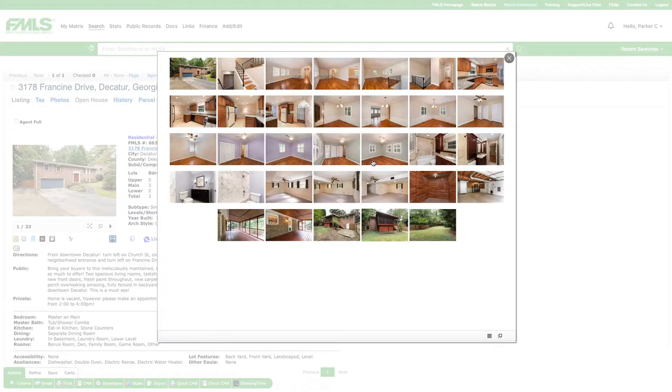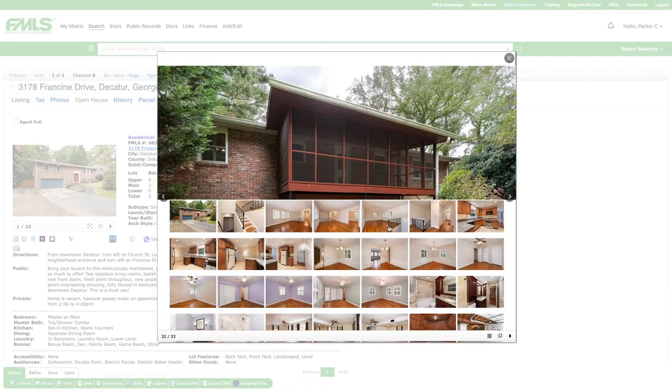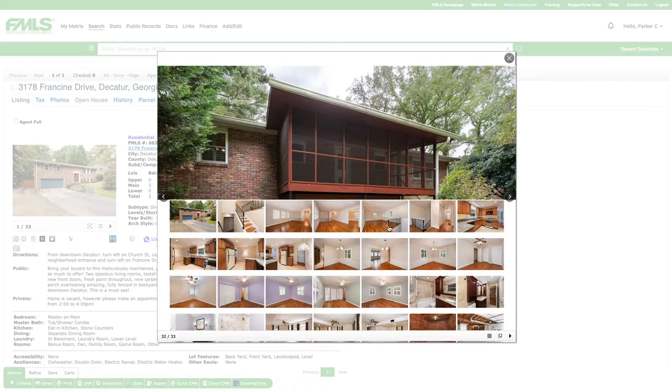Let's take a quick look at the bathrooms. Here's bathroom number one — nicely updated. And here's bathroom number two — also updated. And here's the giant room in the basement. Out back, this is a third-of-an-acre lot with lots of space, and they've got a big screened porch on the back.